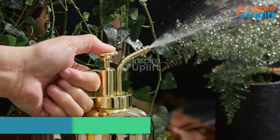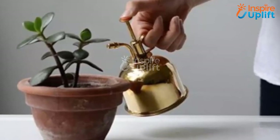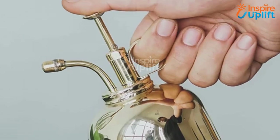At number 5 we have plant spray mister. This planter is so pretty that it can be placed in the center of your living room and it will justify as a decor feature. With this brass mister you will be watering plants evenly and complementing their beauty as well.